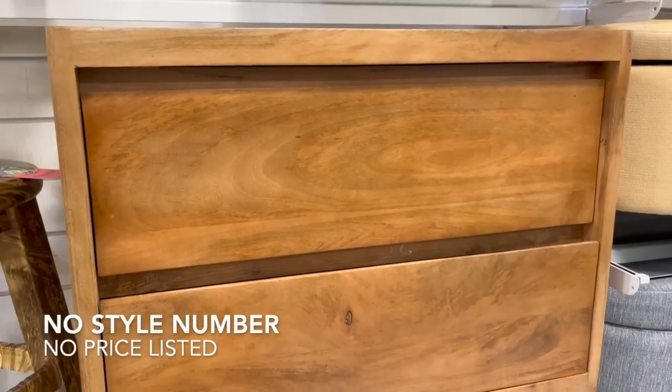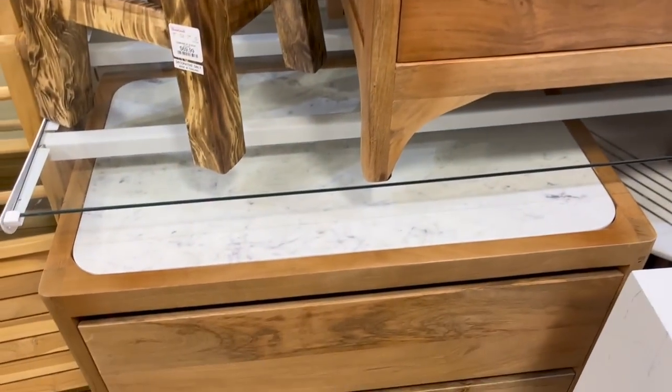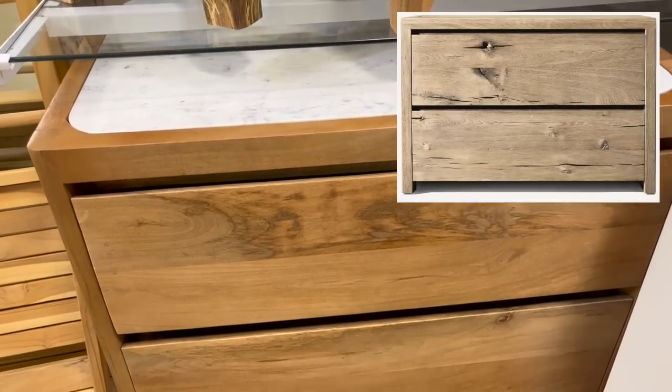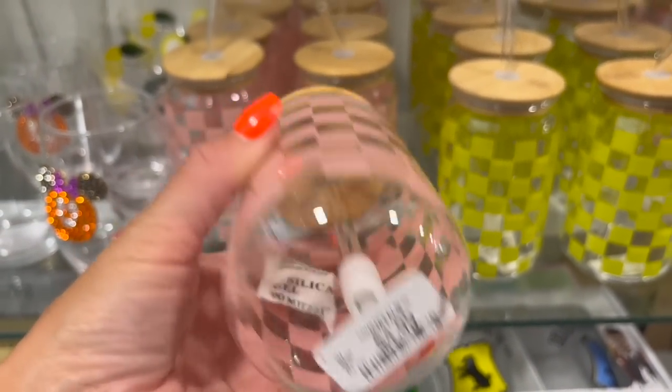This next item unfortunately did not have any price on it, but it was giving me Restoration Hardware vibes. Minus the marble top, this reminds me of the Brûlée Waterfall Clothes Nightstand that is priced at $1,885 for membership pricing. I'm assuming this was probably in the $300 range, but it was definitely giving me that RH vibe.